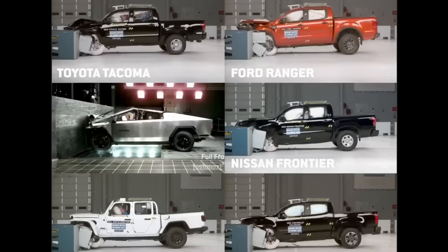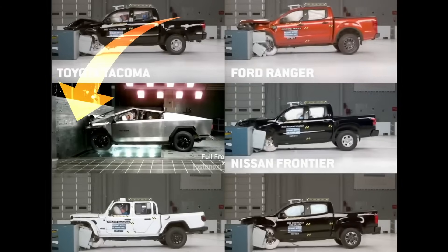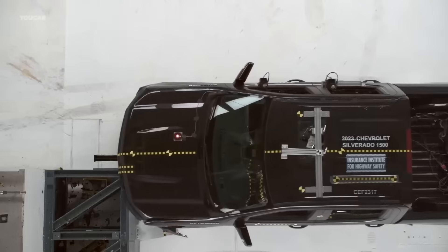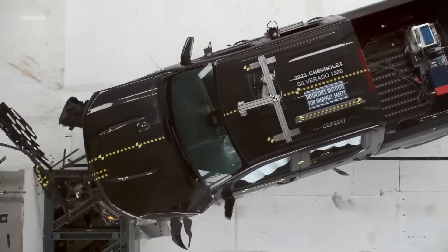But what if I were to tell you — and I know this is going to sound completely crazy — that these experts may not be experts at all, or even have any clue what they're talking about? That comparison video was put together using completely different crash tests. The Cybertruck is the only one doing a full frontal crash, while the others are doing what's called the front overlap, where only about a third of the front hits the barrier, which is much easier to dissipate energy.